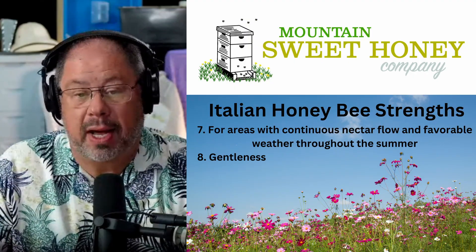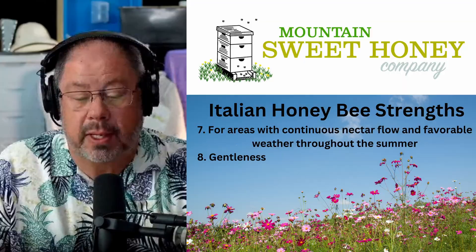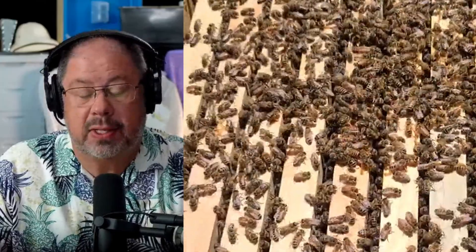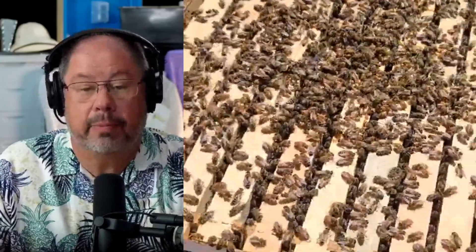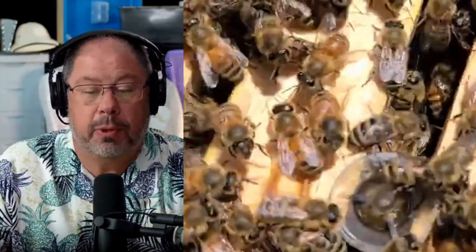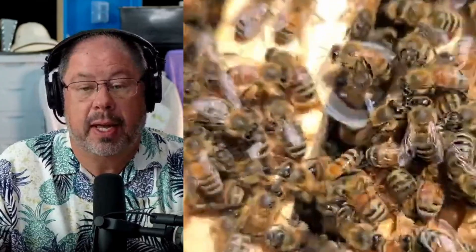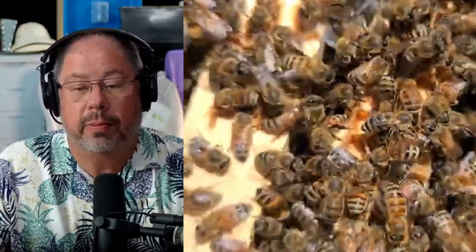One of the biggest traits the Italian honeybee has is their gentleness. You can make mistakes and not have them fly all up in your face. That's a very important trait, and that's probably why 90 plus percent of beekeepers have Italian honeybees as their main bee in their bee yards.